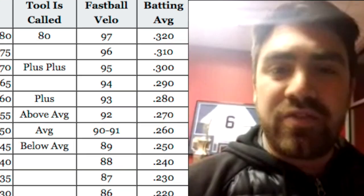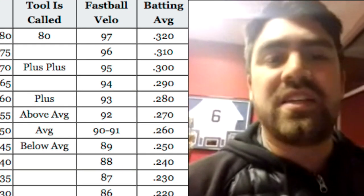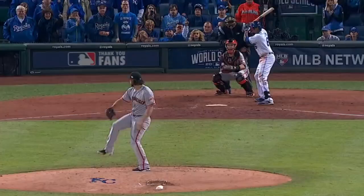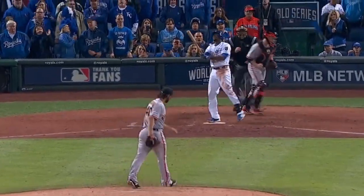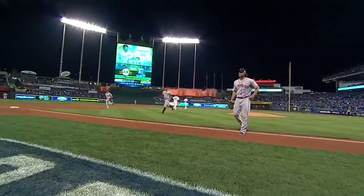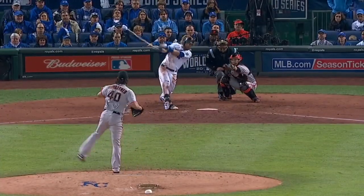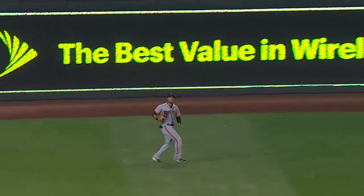From that .270 baseline you go up and down — .280 might be a 55, .290 might be a 60, and so on, with the same applying going down. For pitching, it's also a velocity tier, but some teams have something called quality of the pitch, which digs deeper into the actual pitch and how it affects hitters.